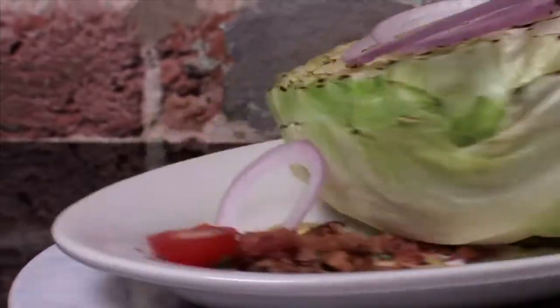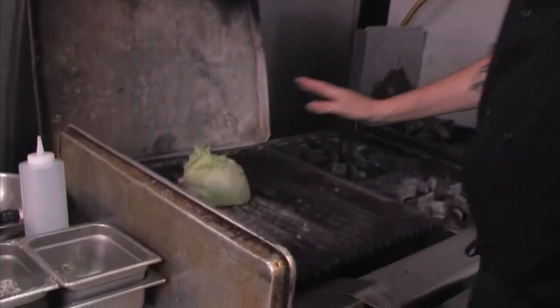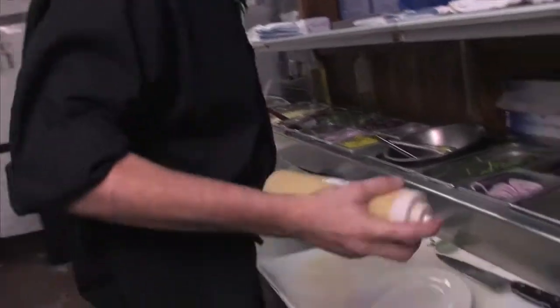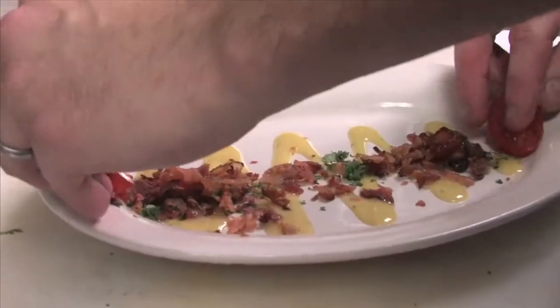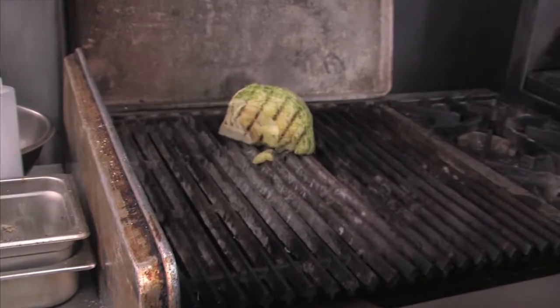I've heard about this — your iceberg wedge on the grill. It's a quarter, a nice chunk of iceberg. We season it with a little bit of salt and pepper and place it right on your hot grill grates — white hot — to get that nice grill mark. It stays on the grill for maybe three minutes. So if I'm doing this at home: hot grill, three minutes, the whole wedge. Then our house-made Dijon vinaigrette, drizzle on the plate, garnish with a little bit of parsley, some bacon, and a cherry tomato.